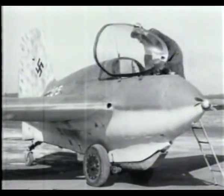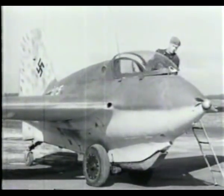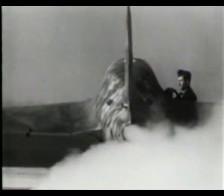The problem the Luftwaffe's conventional interceptors faced in combating American bomber formations was accurately predicting where and when they were going to strike. And even when they guessed correctly, it could take half an hour to get there, by which time the damage was done. The comet had no such problem. Like a spider in its web, it just sat, waiting for the drone of the B-17s.